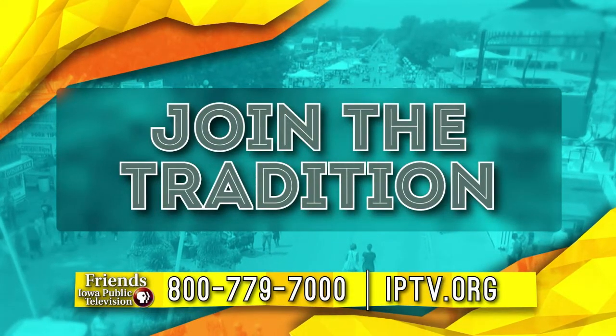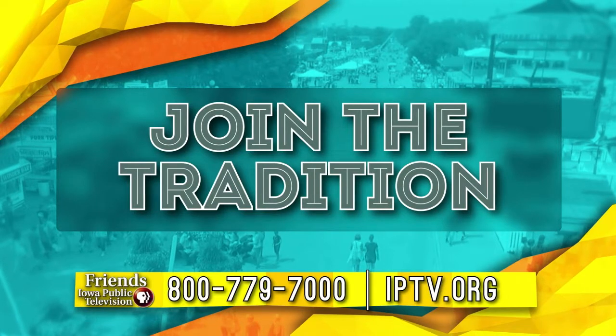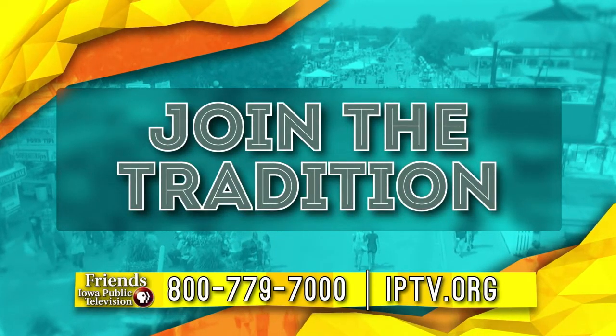Join the tradition. Call 800-779-7000 or visit iptv.org today to help ensure this legacy continues for years to come.